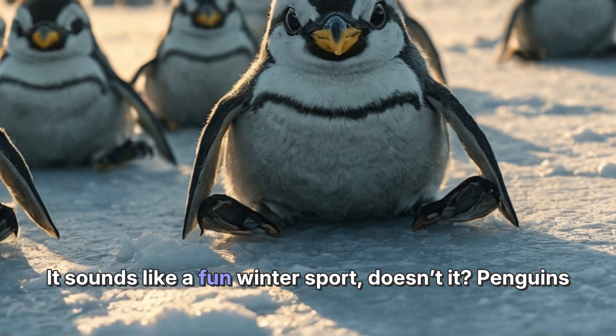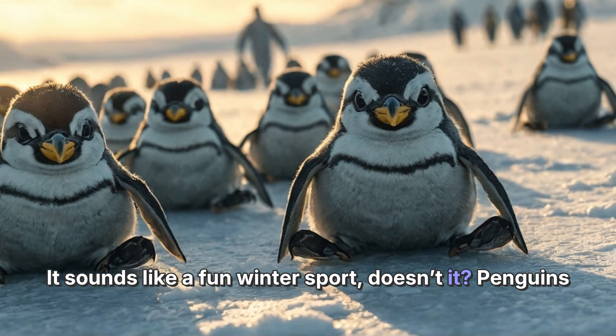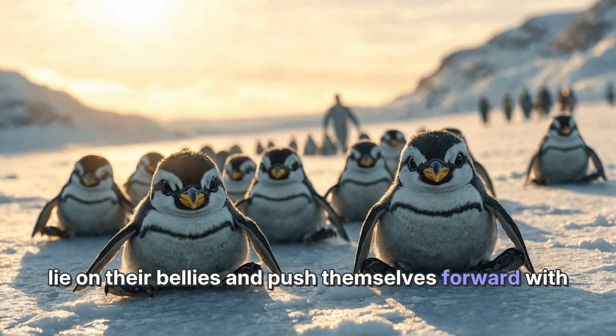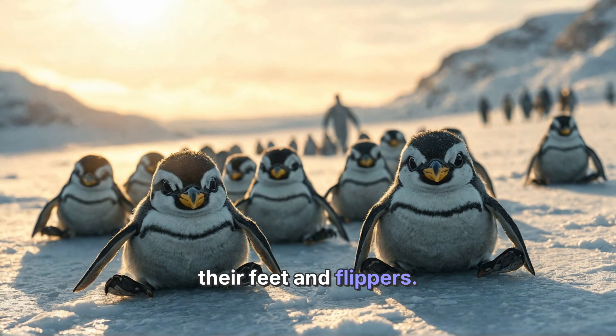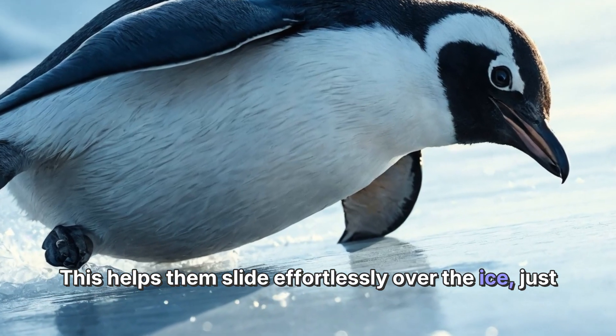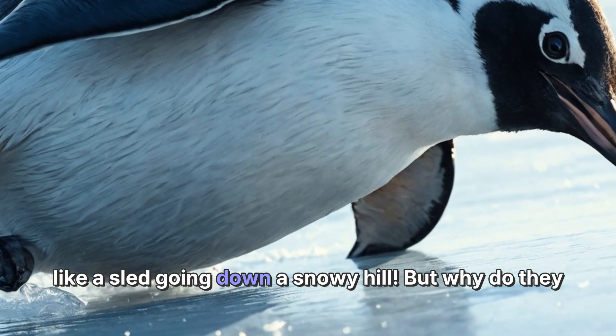It sounds like a fun winter sport, doesn't it? Penguins lie on their bellies and push themselves forward with their feet and flippers. This helps them slide effortlessly over the ice, just like a sled going down a snowy hill.